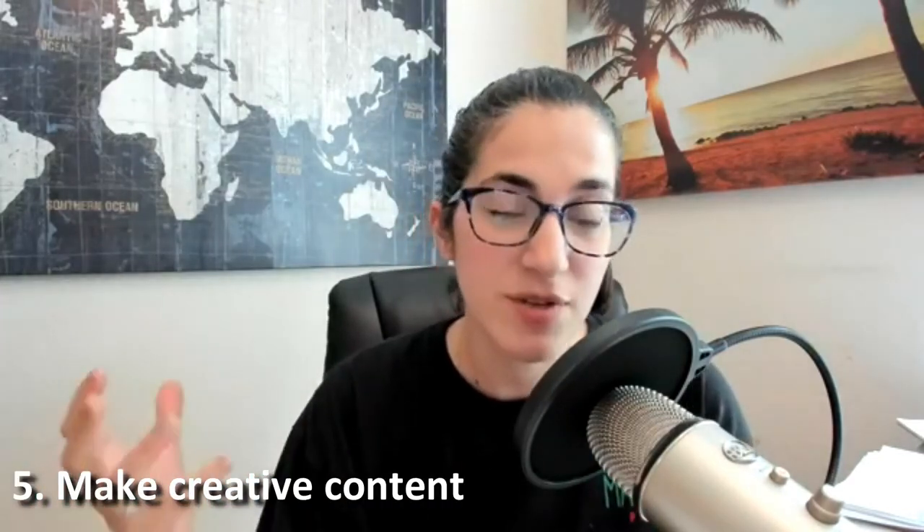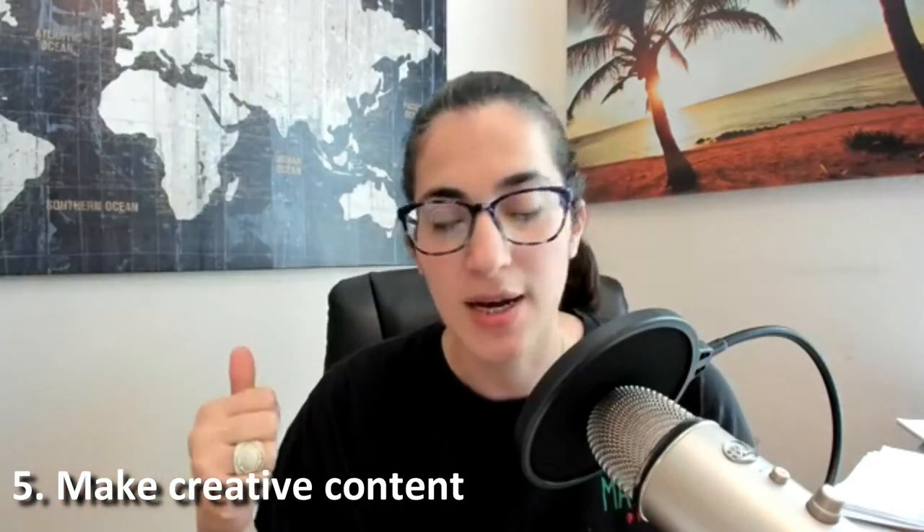First, you need to think about the creatives. What's going to be the creative to sell this kit? You need to capture photos and videos in your restaurant or at home of these meal kits.